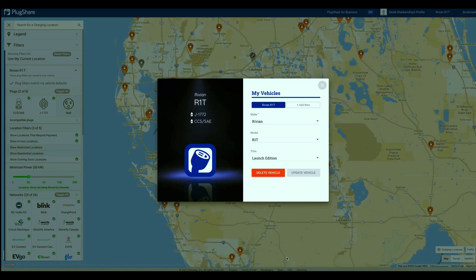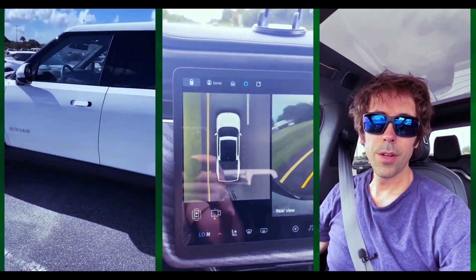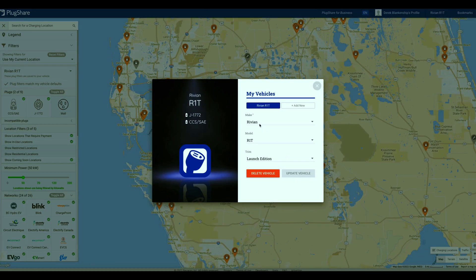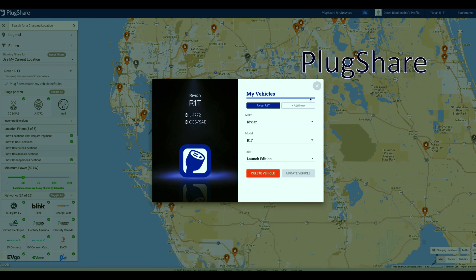This video is to show you and educate you about what it's like to plan a trip when you're driving an electric vehicle. On the screen you can see I have my Rivian R1T launch edition set up, which takes the J1772 or the CCS charger. You're going to want to set up your vehicle in PlugShare, which is one of the two main apps I use in addition to the vehicle system for planning and mapping.